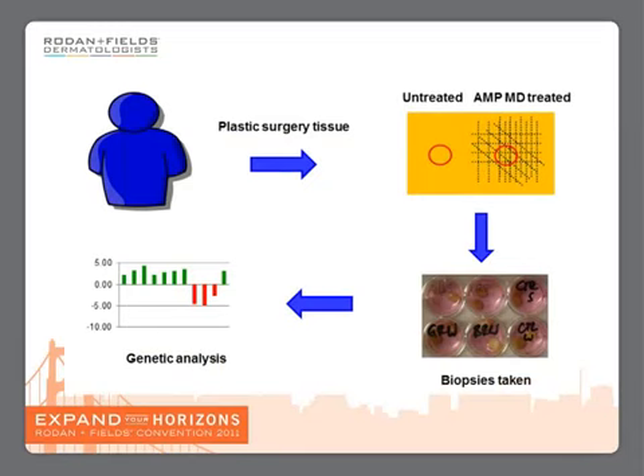We took tissue from a plastic surgery procedure and on half of that tissue we used the AMP-MD roller, and on the other half we left it untreated. We took a biopsy from either side, incubated it to keep the tissue alive, and then we did a genetic analysis on that tissue.